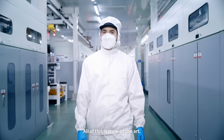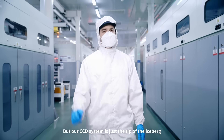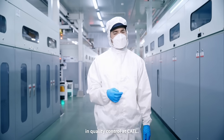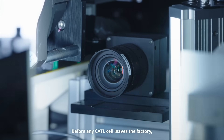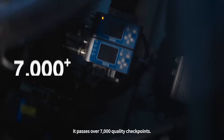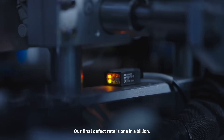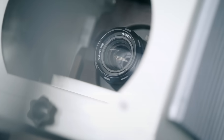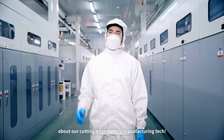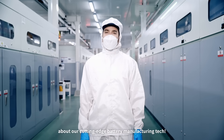All of this is state-of-the-art, but our CCD system is just the tip of the iceberg in quality control at CATL. Before any CATL cell leaves the factory, it passes over 7,000 quality checkpoints. Our final defect rate is one in a billion. Follow us to learn more about our cutting-edge battery manufacturing tech.